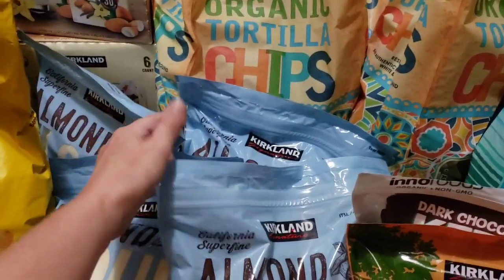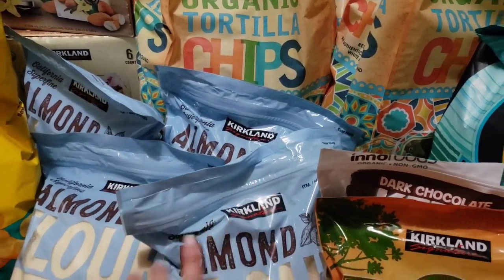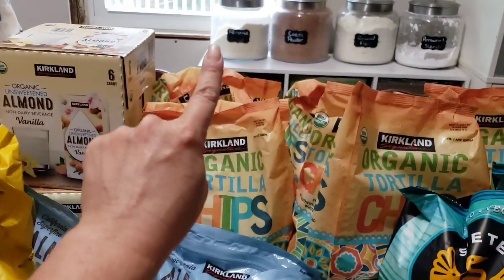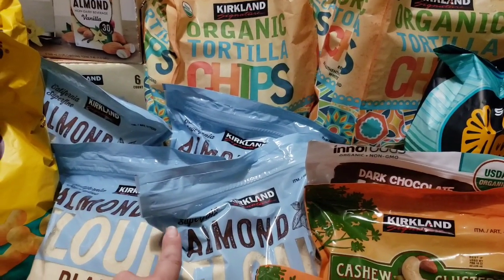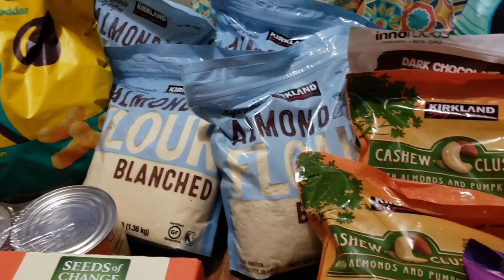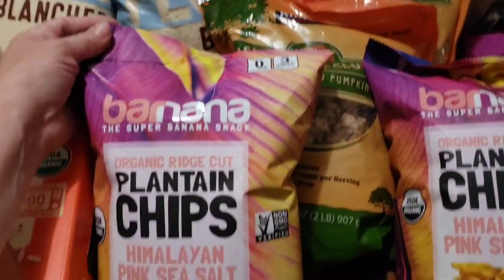We got almond flour — baking season is upon us. My girls love to bake. This is our primary flour; as you can see we have almond and coconut flour and those are what we use for most of our baking, for regular bake supplies as well as for cookies and whatever else they decide to make.